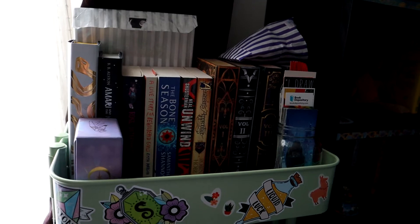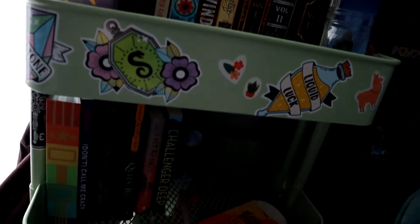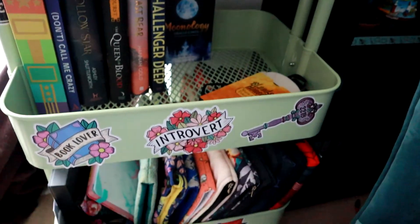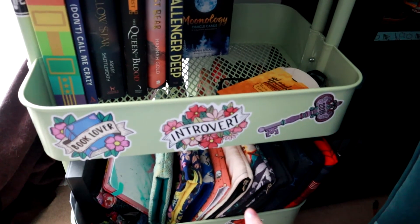Here we have my TBR cart — fairly self-explanatory. This is my TBR at the moment. These are the books that I've read, and on the bottom shelf I store my many, many book sleeves.